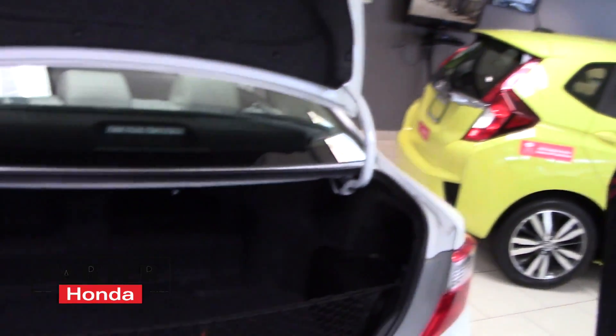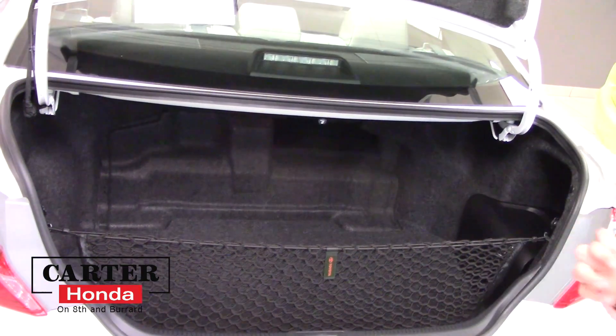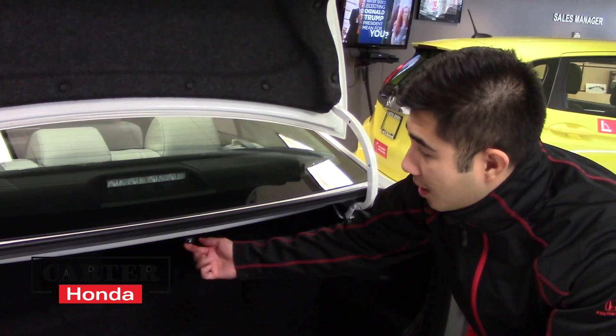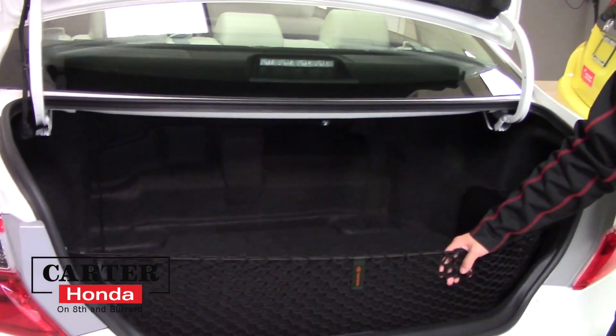So last off here, you can see the trunk space for the Camry Hybrid. A lot of hybrids nowadays don't have that much cargo space in the back. The good thing about the Toyota one here is they've made it large enough that you can fit a lot of things back here as well. The seats do fold over with this lever here — pull this lever down, throw the seats down for extra space.